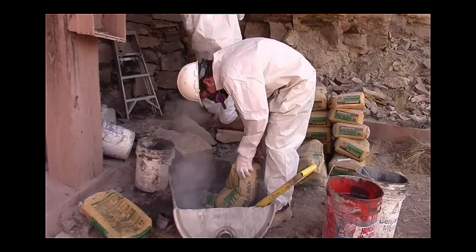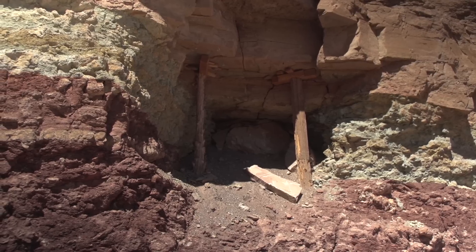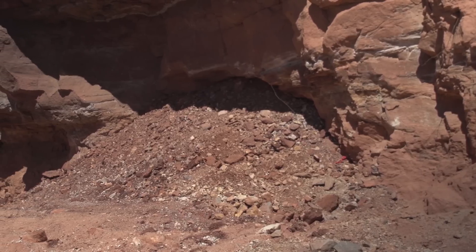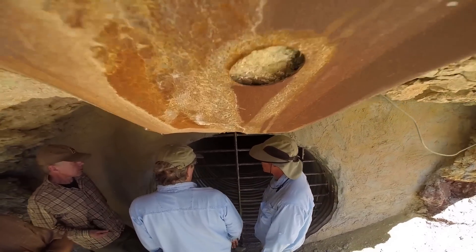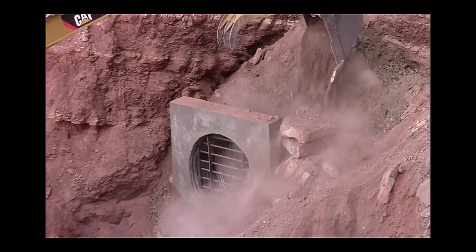Our typical mine closures are backfills using either a track hoe or even by hand — with picks and shovels. We build walls out of block or we use native stone material. We have rebar grates or bat gates, and we also use polyurethane foam.